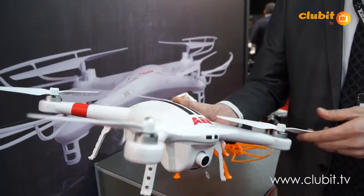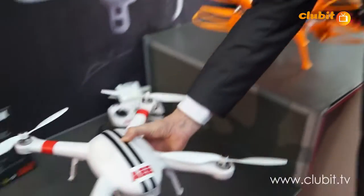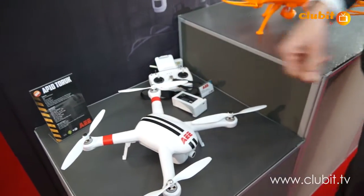Battery life is probably about 30 minutes, so it's a very good little product. It's new for this year, probably available around March time.